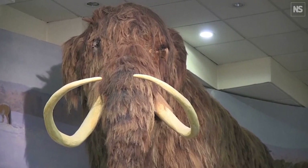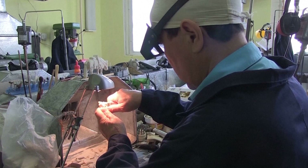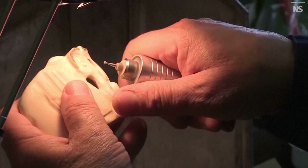This ivory is mined — it mainly comes from Siberia, where it's preserved in the permafrost — and it's shipped out to China, which is the main market. It's carved into ornaments of various sizes and motifs.